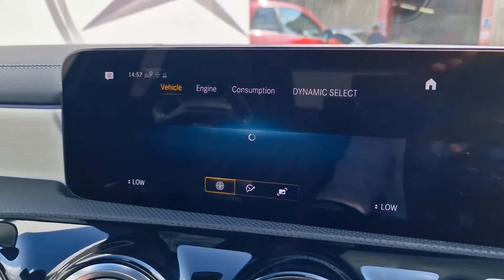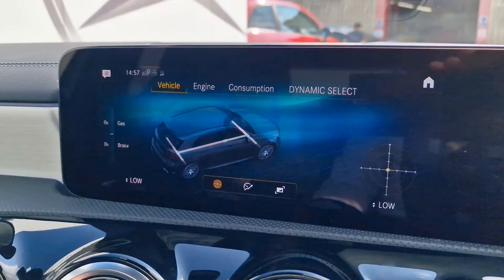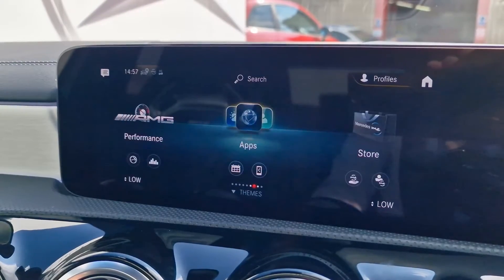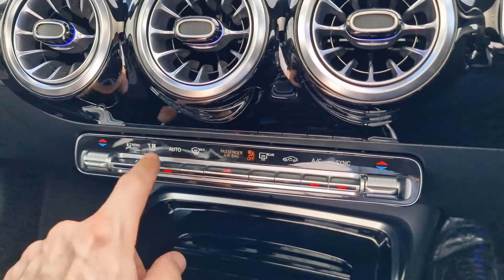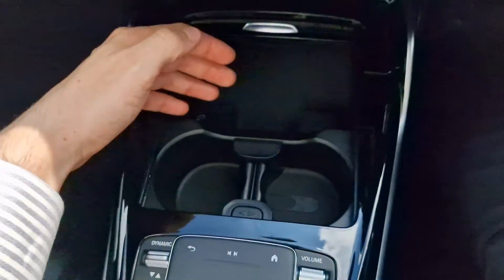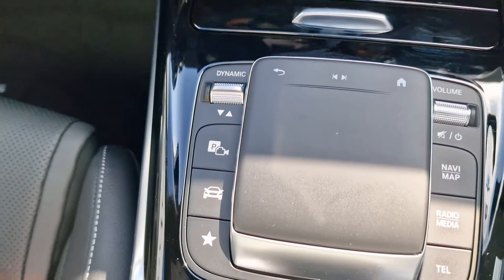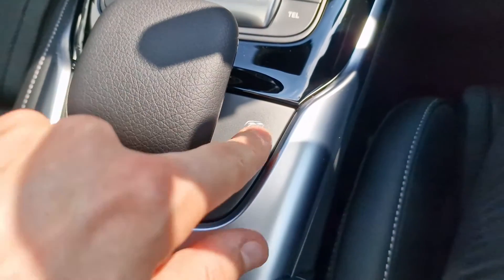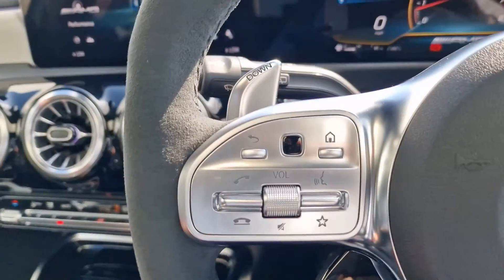We also have an AMG performance section where you can see exactly how much throttle or brake you're applying on the left-hand side, as well as a G-force metre on the right. You can see various engine information such as horsepower output, newton metres of torque, and ongoing consumption figures. We have fully automatic climate control for both front passengers, a USB Type-C port, a 12V socket, and cup holders. On the left we have dynamic select, self-parking options, and AMG-specific settings including the exhaust valve, suspension settings, traction control, and gearbox settings.